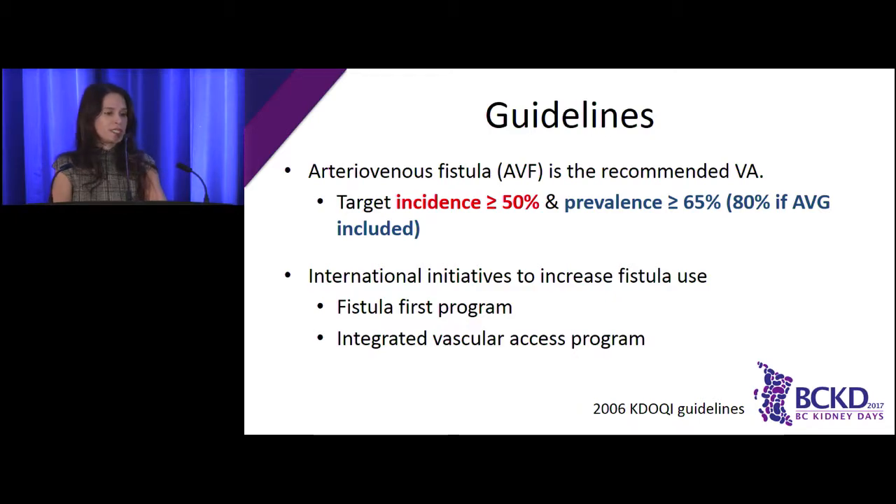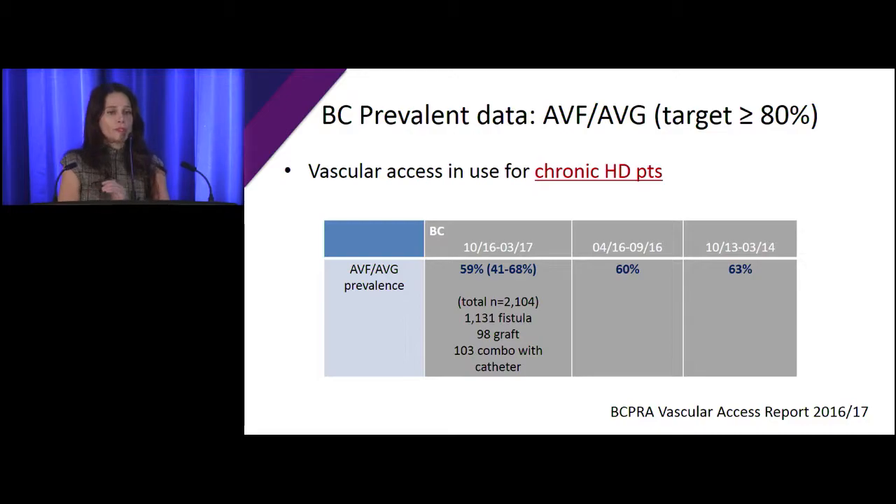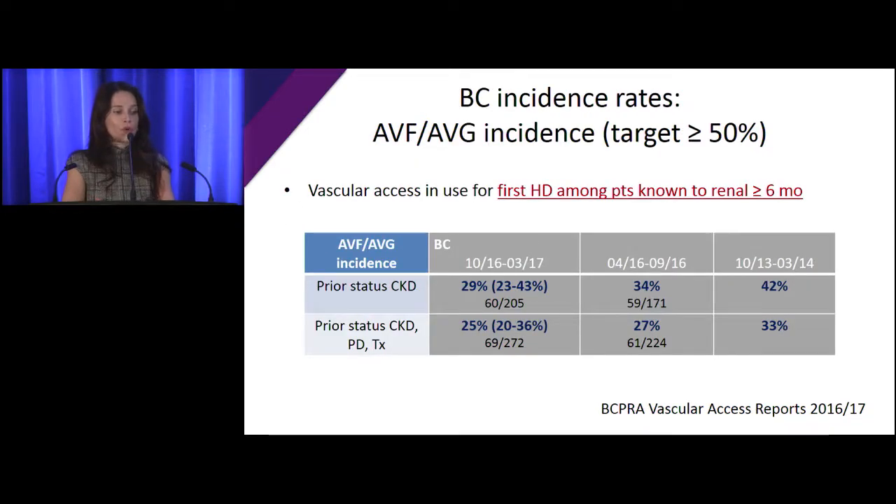In terms of guidelines, we all know what we try to reach in terms of our incident rate and prevalence rates, and there are lots of international programs put together to try to actually get to these rates, including advocating for integrated vascular access programs. The problem is that if you look pretty much everywhere in Canada, in BC, we tend to do better than some centers, but we still don't reach these guidelines.